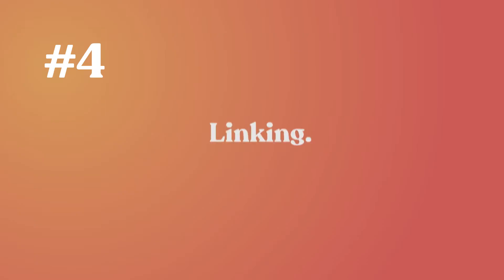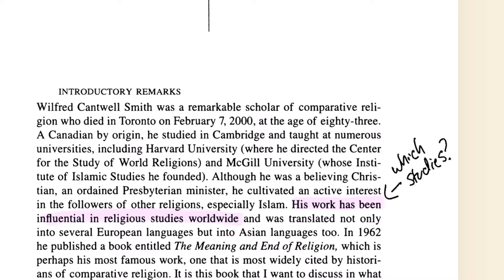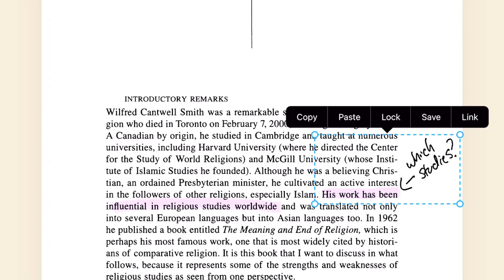Number four, linking. Use Zinnia's linking tools to navigate between pages. You can link any object including handwritten text, stickers, or dates. Happy studying!